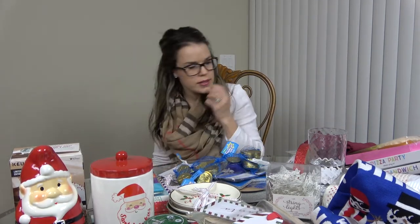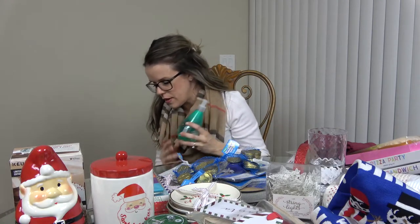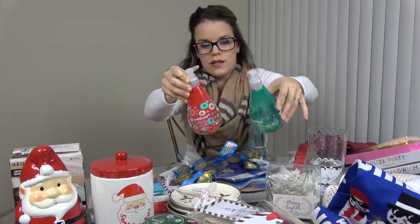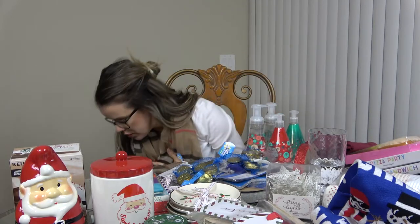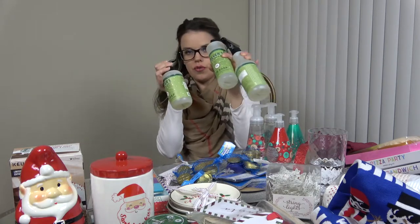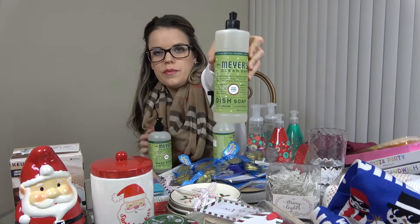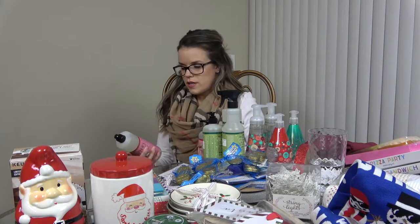The last thing I want to show you is the cleaning stuff. Method came out with their holiday fan soaps for the bathroom and I picked up the holiday ones — they're so cute. I also got their limited edition holiday scent trios. The first is called Iowa Pine, which has the hand soap, dish soap, and all-purpose spray.